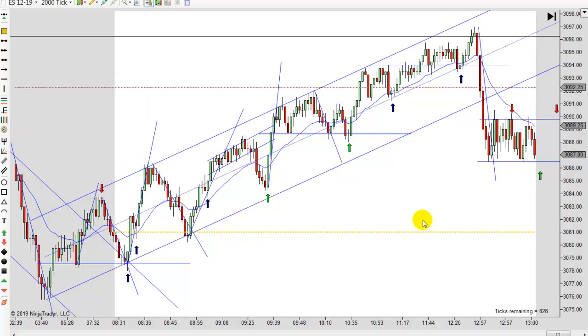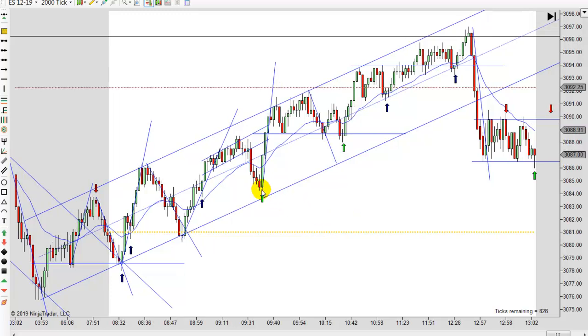Usually when you pull through the midline, you are going to pull back and test it at least before you go lower again. We actually did pull back and test the EMA before going lower, but notice how we shot through that midline and didn't pull back. So it wouldn't be a surprise if this went back to test the EMA and then turned back down. I just wasn't real sure what was going on there.